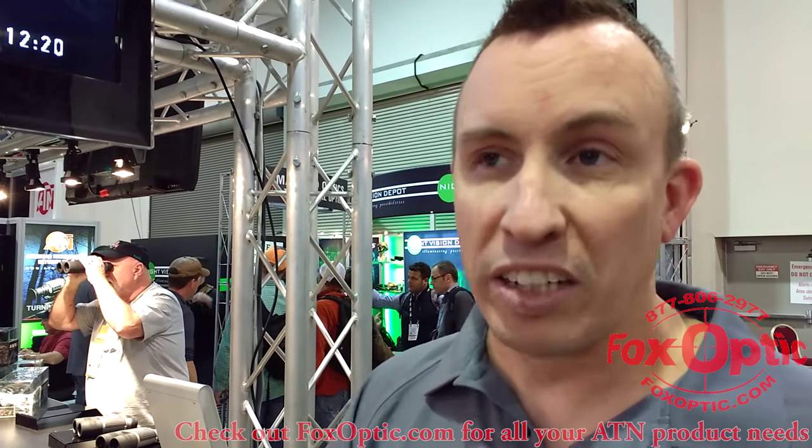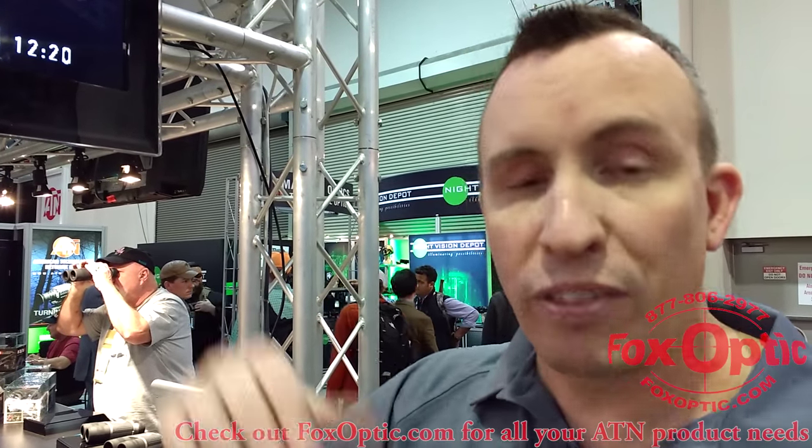It gives us a great optic for day and night operations. We've decided we're going to improve it, and with these improvements we're going to have some new features that are going to blow you away. First off is the recoil activated video system. Instead of having to remember to turn on the recorder, you pull the trigger and it records 10 seconds before and 10 seconds — or whatever you custom set — afterwards.